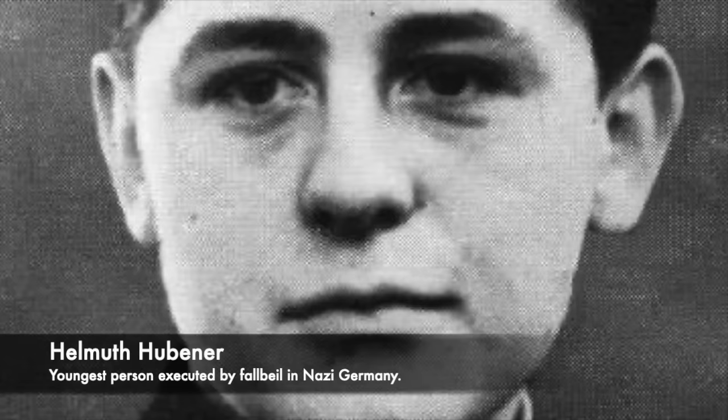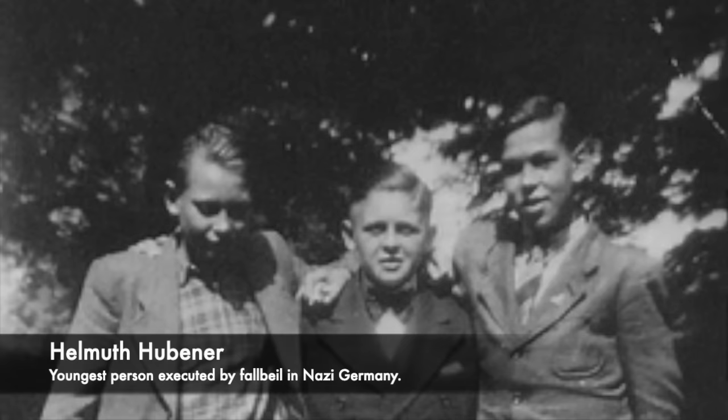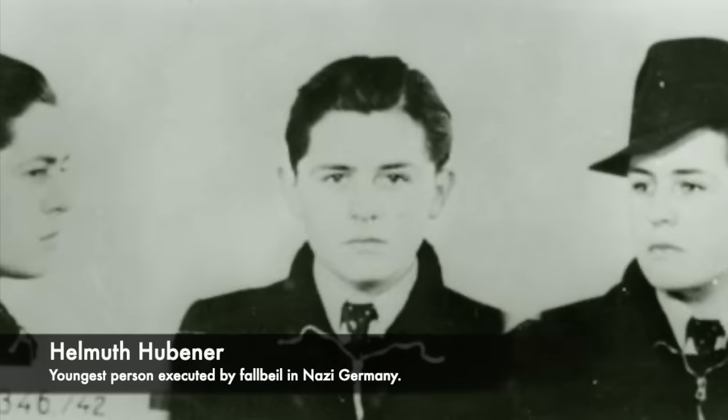He was arrested by the Gestapo and was tried as an adult; however, despite being underage, he was put to death. On the 27th of October 1942, hours after his death sentence was confirmed, at 8:13pm he was executed by the Pfaubeil inside the execution room at Platzensee prison in Berlin. His last words to the judges were defiant: 'Now I must die, even though I have committed no crime. So now it is my turn, but your turn will come.'